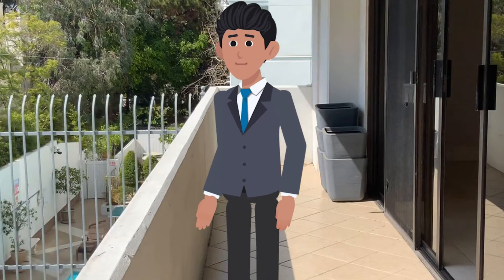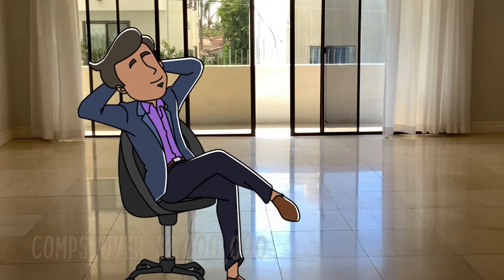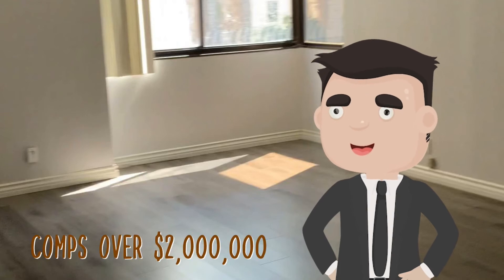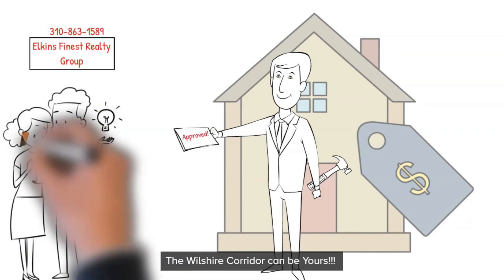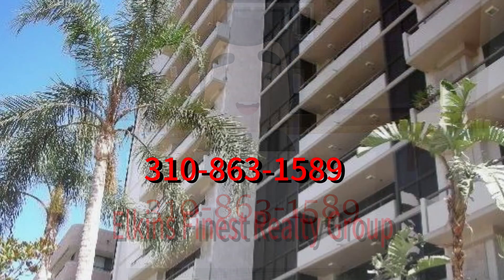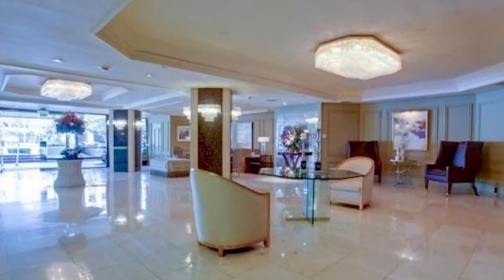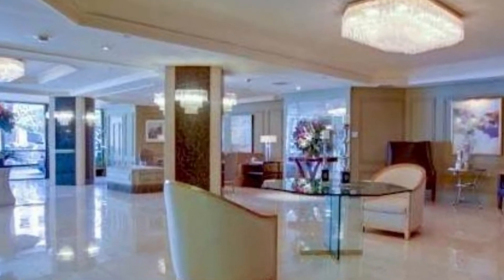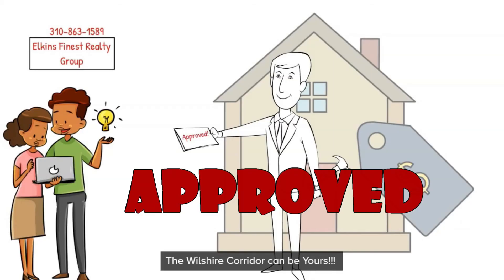Like I said, we are listed at $1,699,000. Comps in the area are over $2 million. Call me direct: 310-863-1589, Elkins Finest Realty Group, if you have an interest in the pocket listing on Wilshire Corridor. Avoid a bidding war and get this condo and become a homeowner with ease — that is the whole essence of off-market.